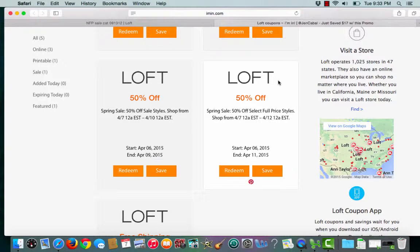This is an Iman.com coupon verification for Loft. I have a coupon for 50% off for the spring sale on SalesDials. To choose the coupon, I'll click redeem.